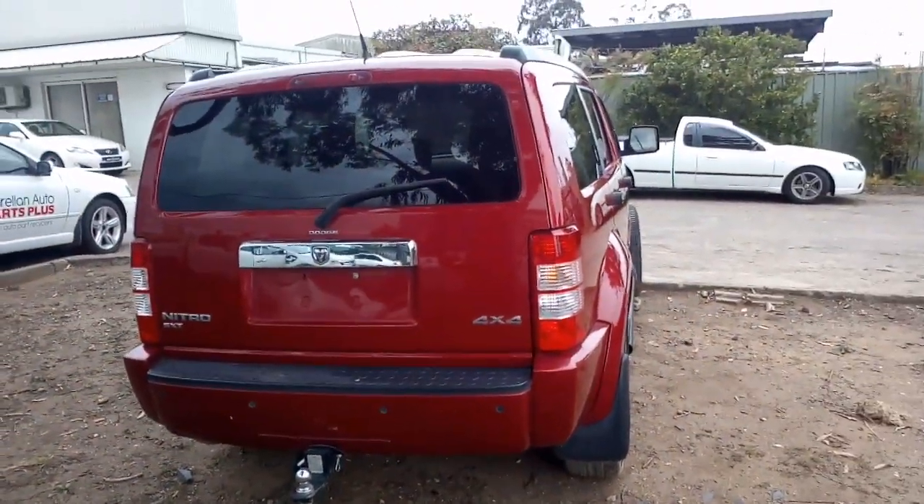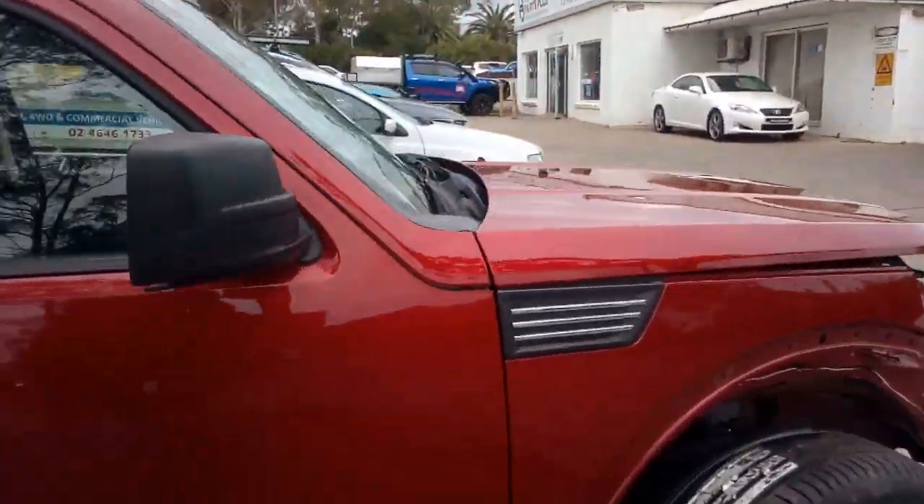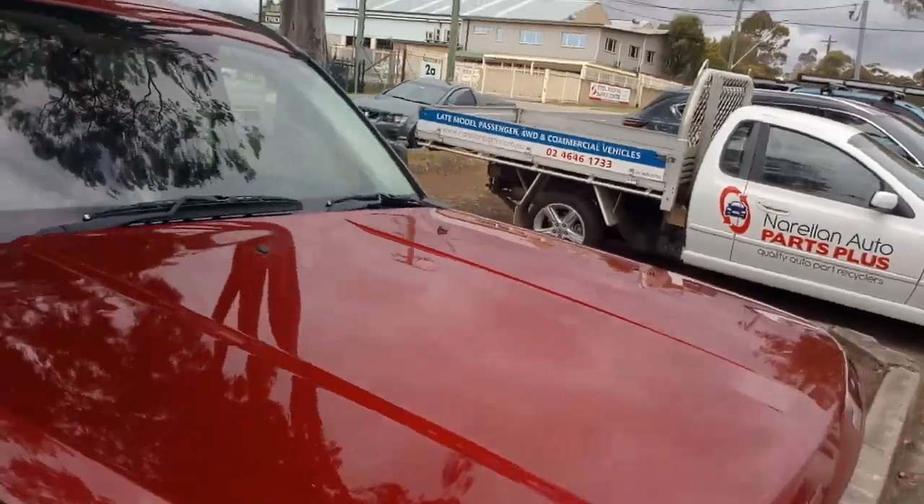SXT Nitro. Now as I say it's had a tap on the front, it's got low kilometres for the age — 116km — and a few dents on the bonnet there.